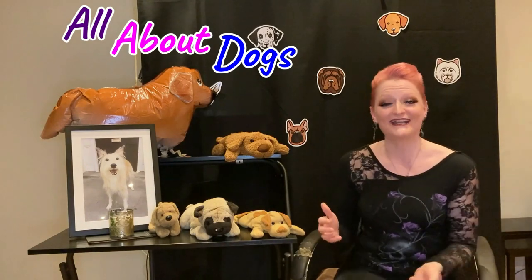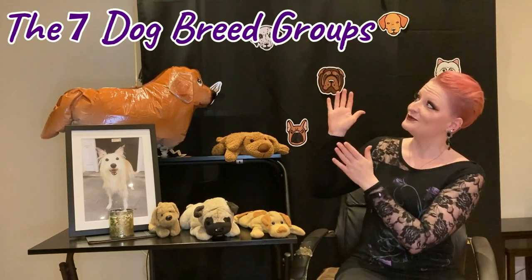Hello and welcome back to All About Dogs. Today we begin the journey of exploring the different dog breeds by first breaking down the seven dog breed groups.